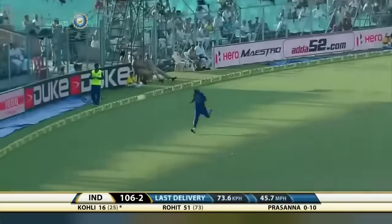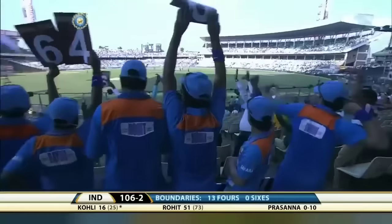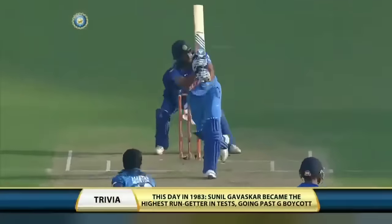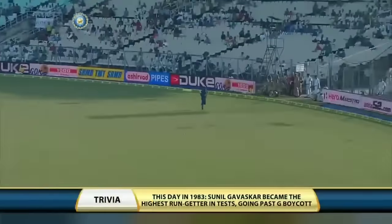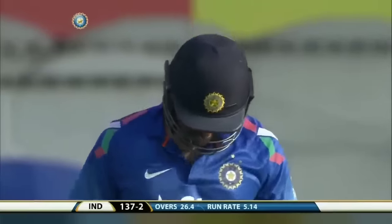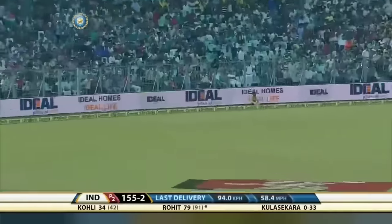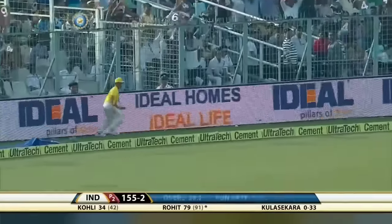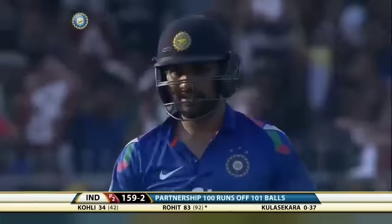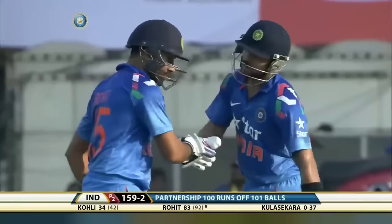Oh, that is a gorgeous shot — a terrific shot from the Indian captain. Wide open space on that leg side, very inviting for Rohit Sharma. One more boundary for Rohit Sharma, and that brings up the 100 partnership between Rohit Sharma and Virat Kohli — a very important moment.